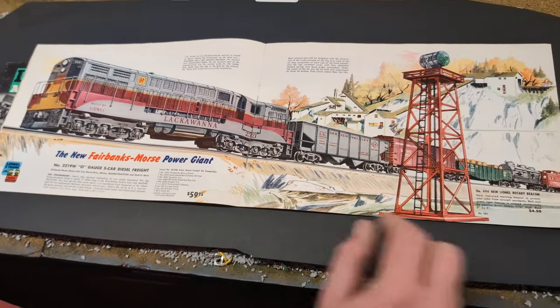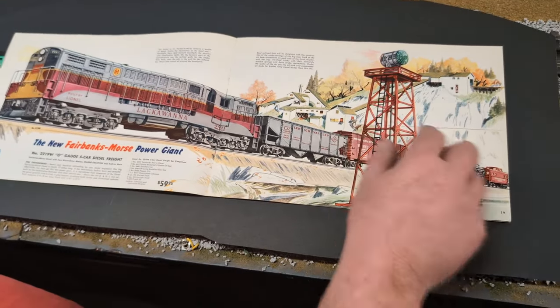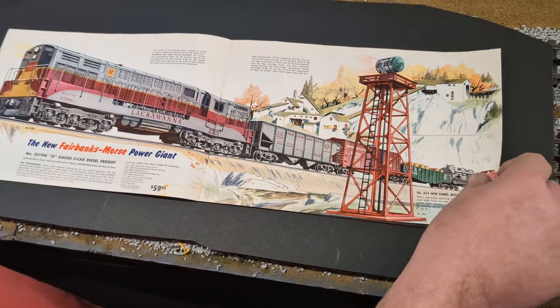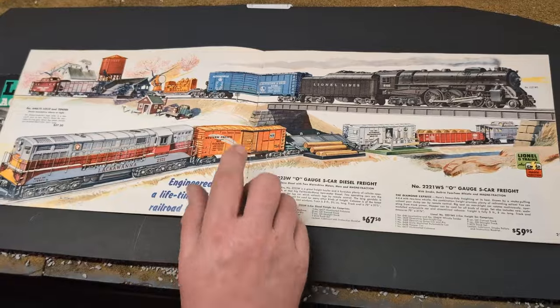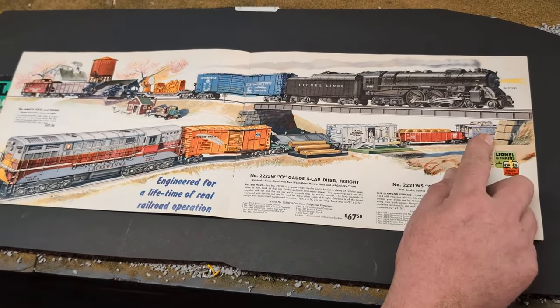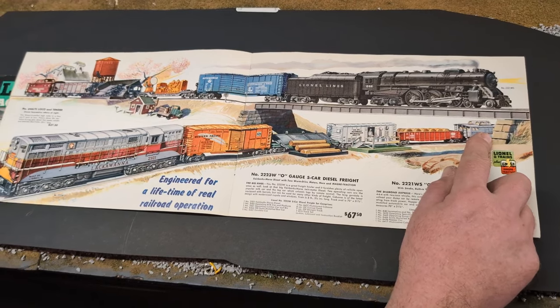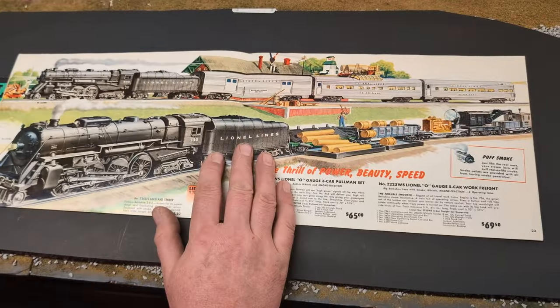You can see $59.95 — great price. This is one piece I never had: the beacon there. On the next page, we've got the 2321 Trainmaster again, Western Pacific car. That's a real beauty. I like that Lehigh Valley caboose there — that's one I'm always chasing around. Don't seem to ever run into it.